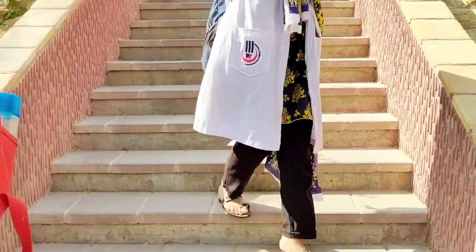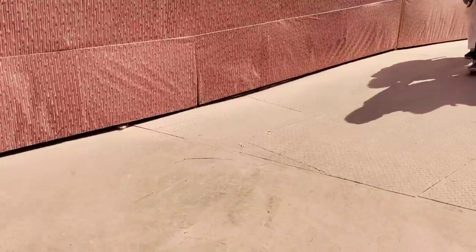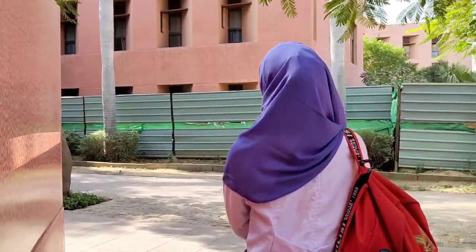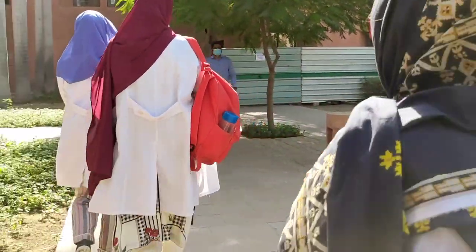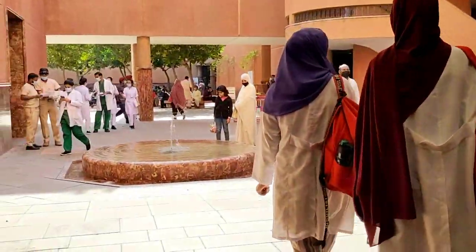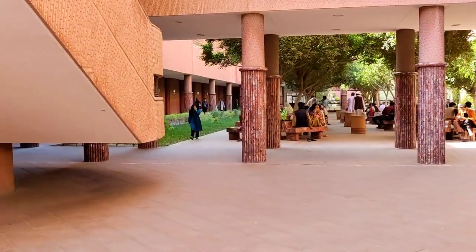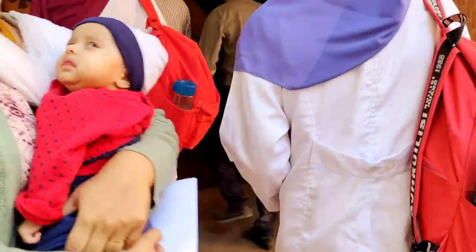Now we are going towards the canteen, which is actually called the nursing canteen, but I think this is the main canteen of Aga Khan. Now we are going to get into the canteen.